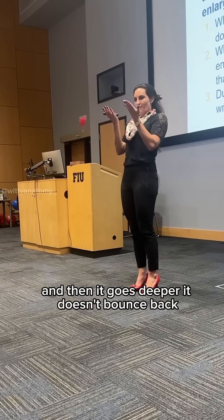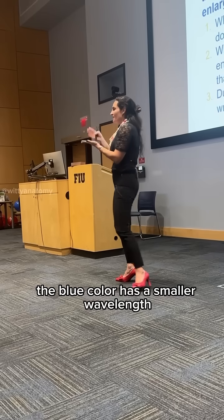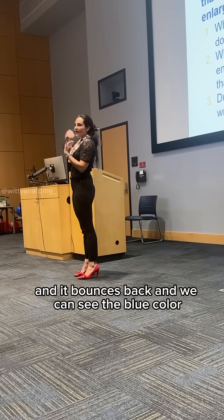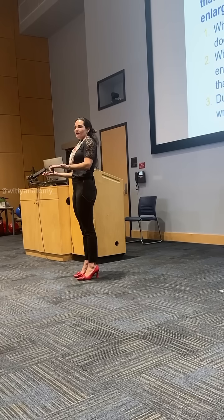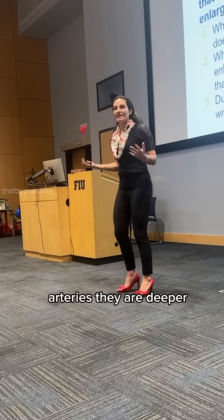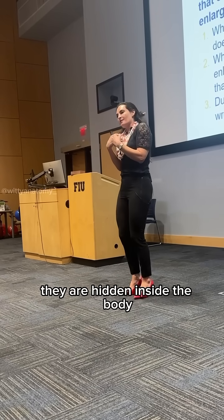It doesn't bounce back. The blue color has a smaller wavelength, so it stays closer to the surface and it bounces back, and we can see the blue color. Veins are closer to the surface of the body. Arteries are deeper — they are hidden inside the body.